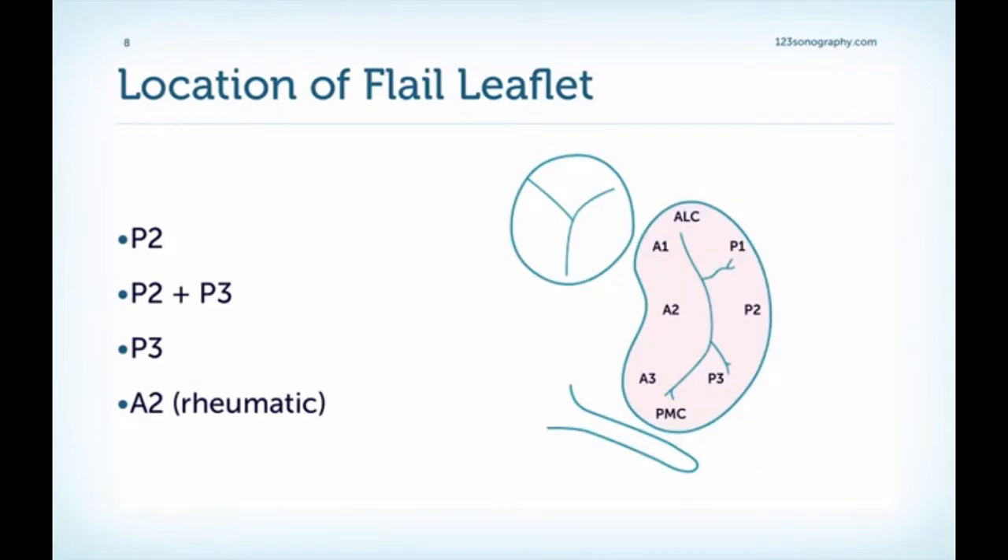Remember from the chapter on mitral valve prolapse that usually it is not the entire valve which is involved, but only parts — the same is true for flail leaflet. Here we have the typical Carpentier classification of the mitral valve with respect to different regions. We have the anterior leaflet and the posterior leaflet, both divided into the anterolateral, medial, and posterior medial portions: A1 is the anterolateral scallop, A2 is the medial scallop of the anterior leaflet, and A3 is the posterior medial scallop. The same applies to the posterior leaflet, and we also have the anterolateral and posterior medial commissural regions.